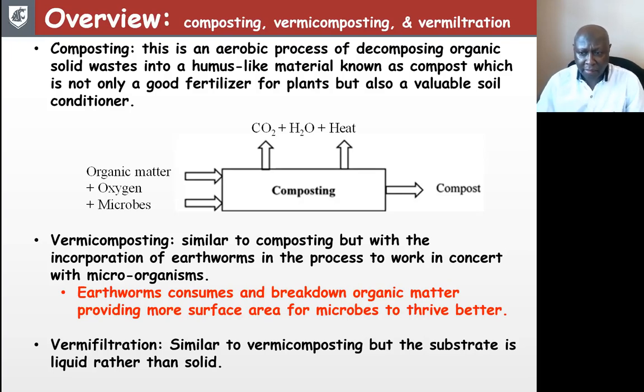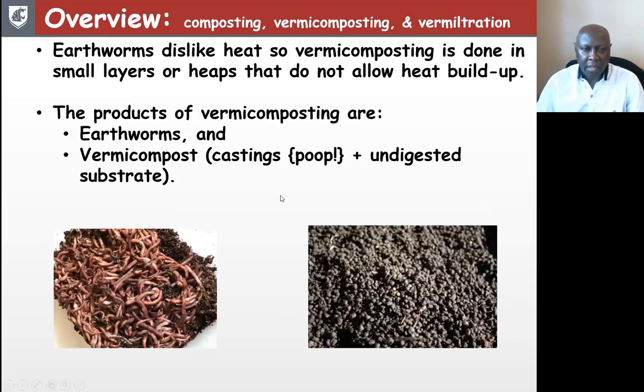Vermi-filtration, which is the focus of our subject today, is similar to vermicomposting but the substrate is liquid rather than solid. It's worthwhile to note that earthworms dislike heat, so vermicomposting is done in small areas or heaps that do not allow heat to build up. The two products from that process are earthworms — you have an increase in their biomass — and the other important product is vermicompost, which consists of castings, or earthworm poop, and part of their undigested substrate.